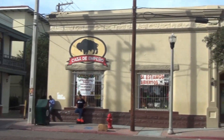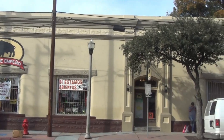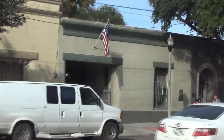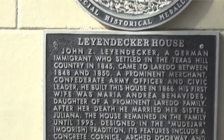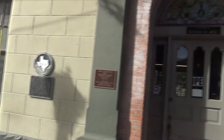Across the street is the Benavides — the Jury House — which is now a store. And then this building attached to it is the Leyendecker House, which is now an attorney's office.